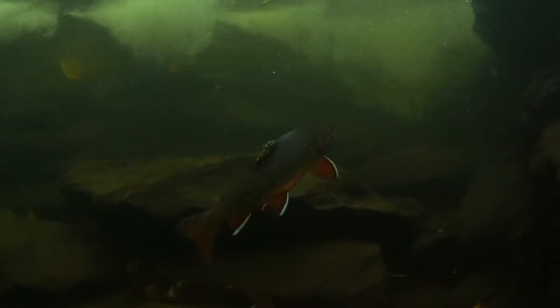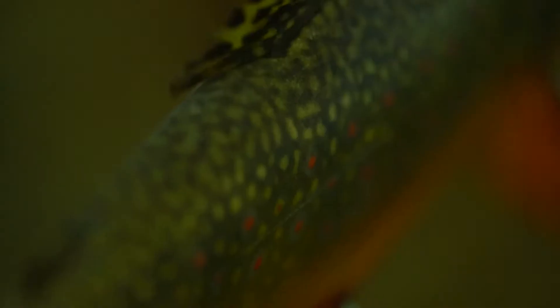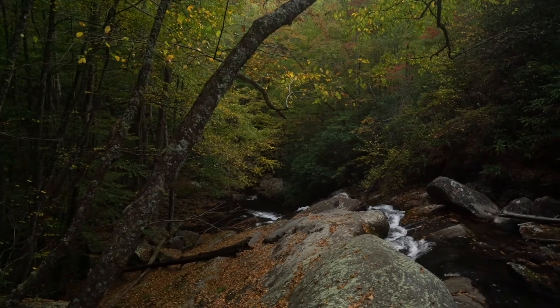The males get these vivid colors in their fins — bright oranges and reds — and really striking color patterns on their sides. They almost look surreal. But there's not many places left in our southeastern United States where you can find them.